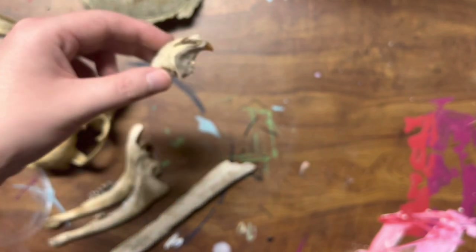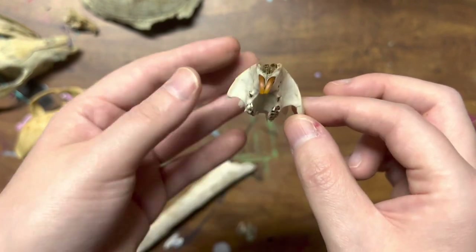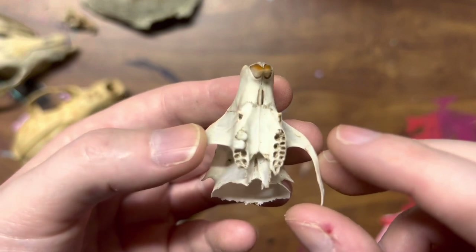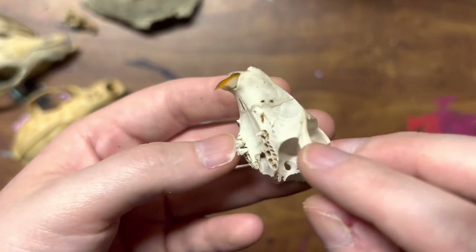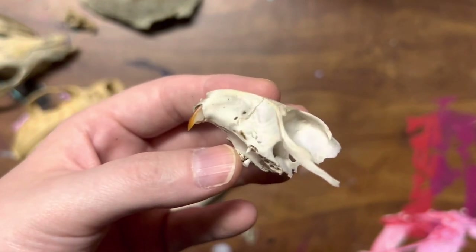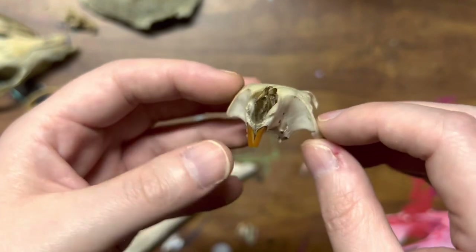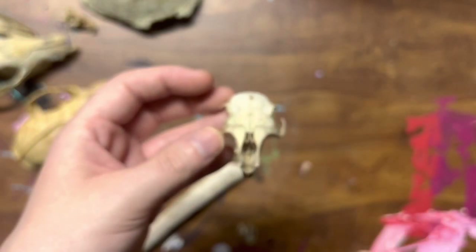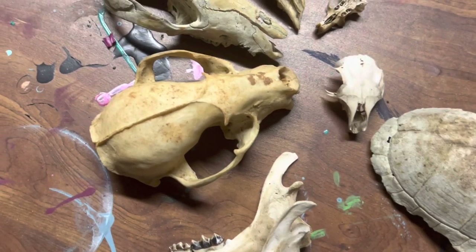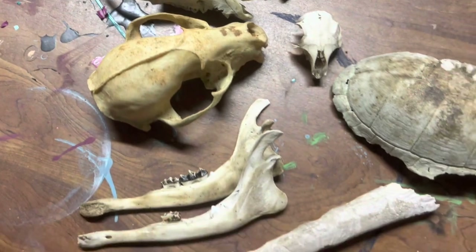I did find another rodent skull, but this one I believe belonged to a squirrel. I found it in the field in front of my house, the same place I found the turtle shell. My camera didn't want to focus, so that's why I keep moving my hand and pressing the button to try to get it to focus better. Well, these are all the bones that I have collected, and I hope to find more. I hope to see you all in another video. Bye!